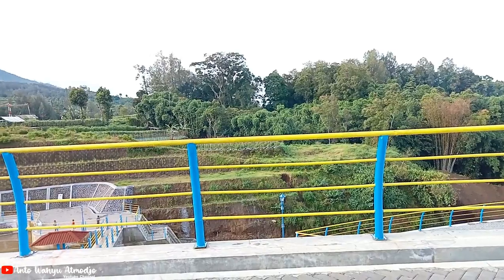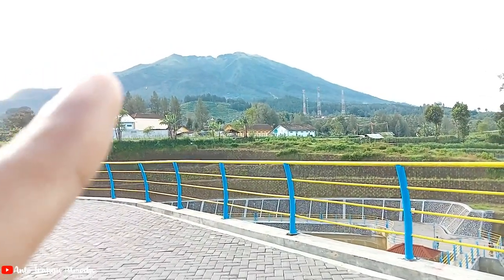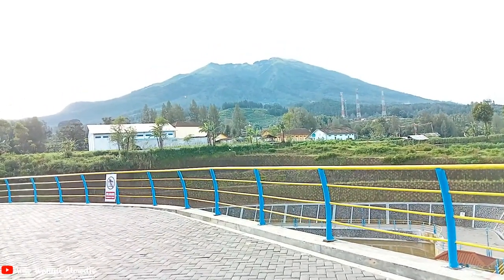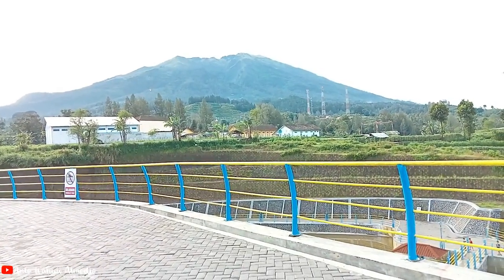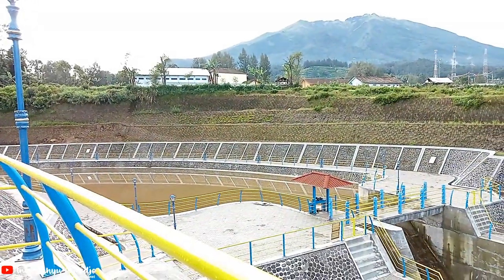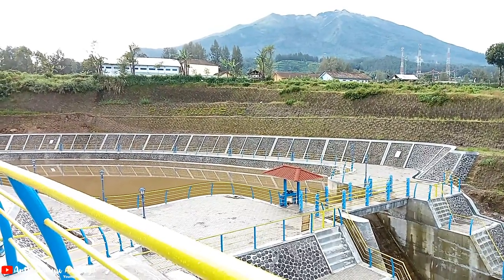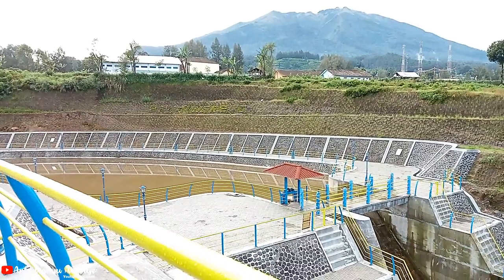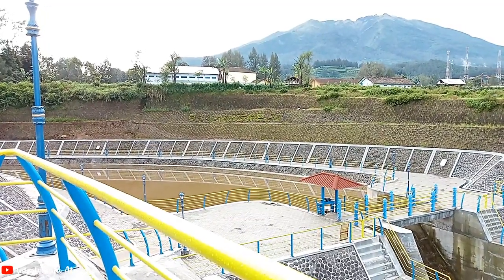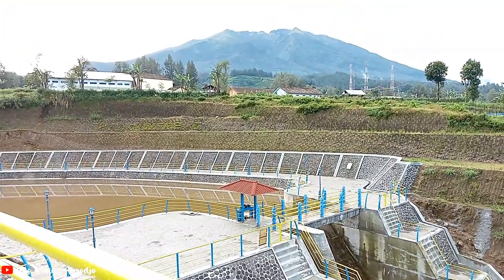Saya baru sadar — embung ini, kalau lihat ke arah sana, backgroundnya Gunung Merbabu, dan Merbabu-nya kelihatan banget, tidak tertutup kabut. Wah, keren sekali! Ini adalah Embung Bangun Rejo yang berada di Desa Bangun Rejo, Kecamatan Ngablak, Kabupaten Magelang. Embung ini diresmikan awal 2022, jadi masih lumayan baru, dengan background Gunung Merbabu yang sangat cantik. Diharapkan embung ini bisa mensupply air pada saat musim kemarau.